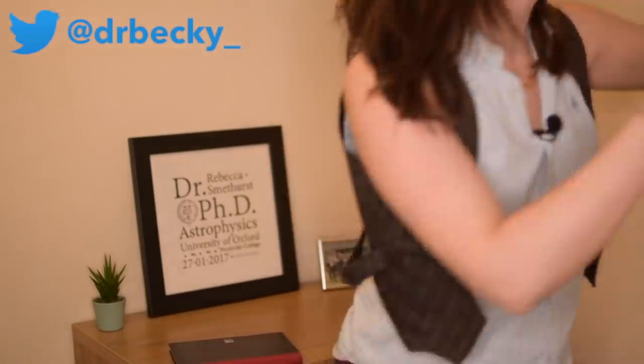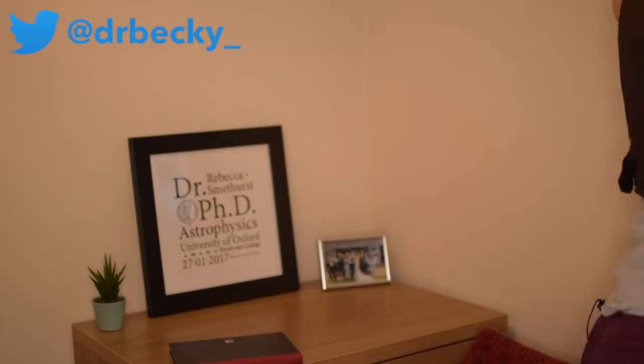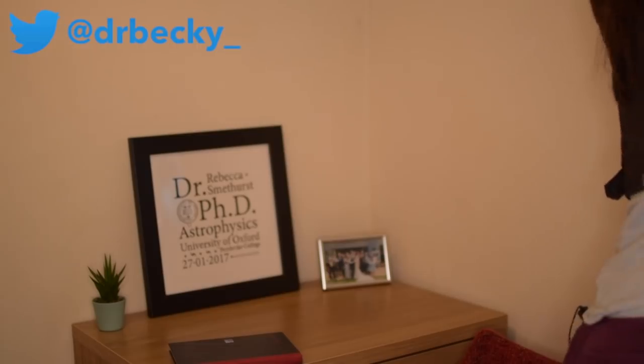The church bells have stopped — yay! Oh, they've started again. Do you know what, I'm going to open this window so you can hear how loud these freaking bells are. So bloody loud — cathedral bells getting in the way of science.